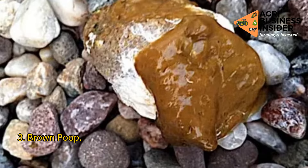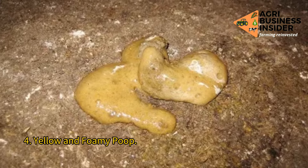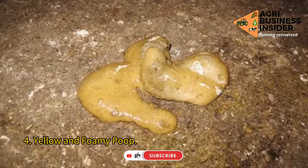4. Yellow and foamy poop. This could be an indication of intestinal worm, coccidiosis, or foul typhoid. Other causes could be the intake of some foods such as strawberries, tomatoes, oats, and corn.